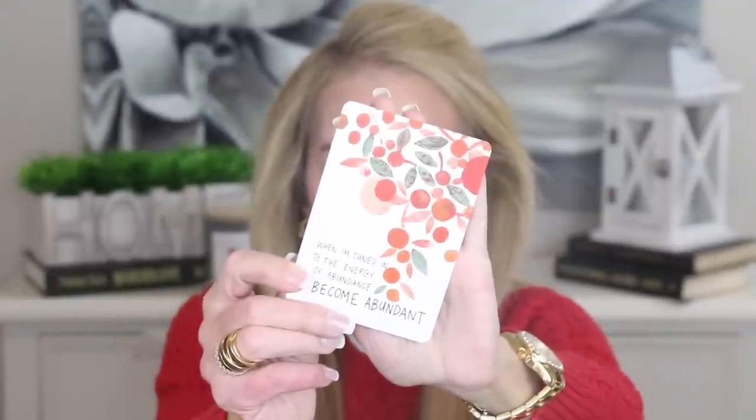I realized the best way to use these cards is not just to draw one and talk about it, but to actively use it throughout my day. The first card that makes me feel the absolute best when I'm feeling down is: 'I believe I'm worthy of feeling good.' I believe I'm worthy of feeling good. Say it with me — I believe I'm worthy of feeling good. You are worthy of feeling good. You're one of God's children and you're worthy of feeling good. The second card: 'When I'm tuned into the energy of abundance, I become abundant.' This is law of attraction and also biblical.